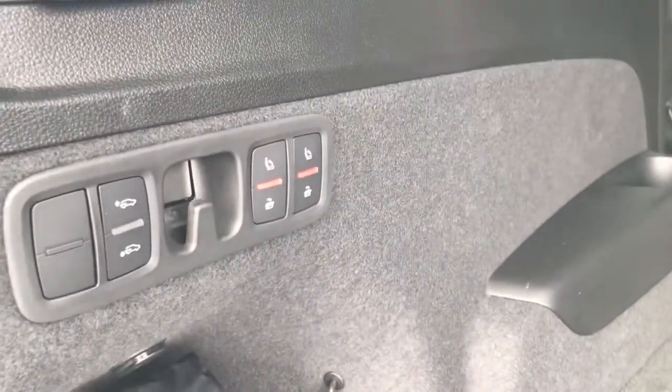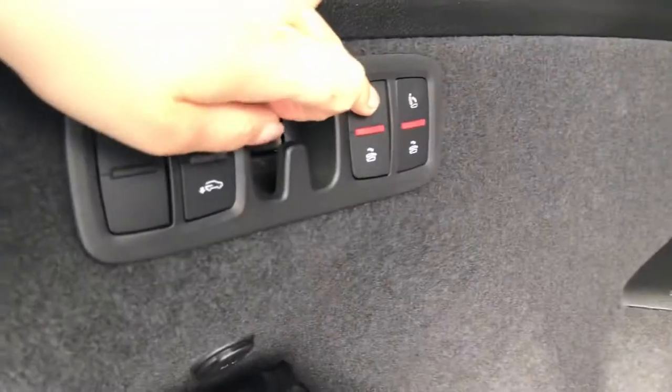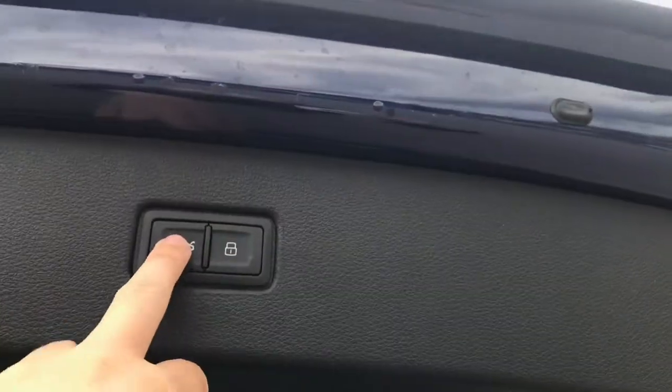You'll be able to make up an extra two seats in this SUV, bringing it up to seven seats in total, which is incredible for any extra passengers. One click of the button and the seats will automatically come down for you, as it's powered by an electrical tailgate.